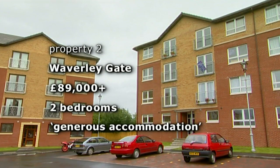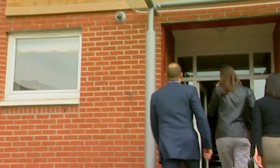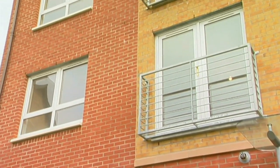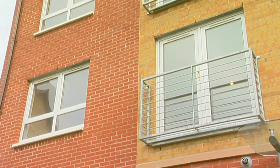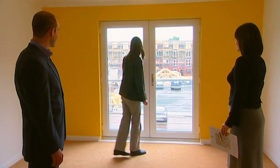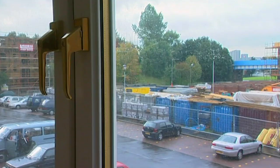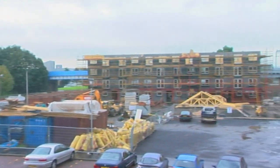Gavin has had to go to work, so Laura is viewing our first modern property alone — a new development at Waverley Gate. It has all mod cons, two bedrooms, two bathrooms, and is on the market for offers over £89,000. Laura loves the windows, and notes that Gavin will love the parking space — he can even watch his car from the flat.